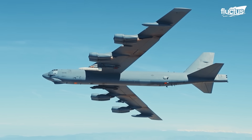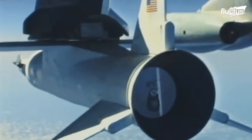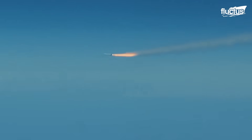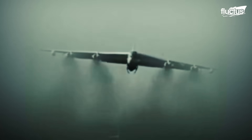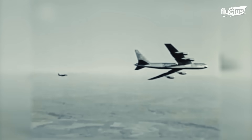Today, the knowledge gained from the Wave Rider is being used to develop more advanced hypersonic systems across all branches of the U.S. military. The B-52 has served in every major U.S. conflict since Vietnam.